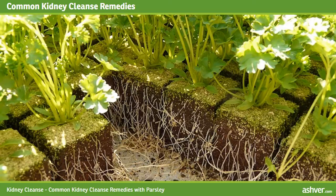Just a word of caution: this remedy is not to be used during pregnancy or during the menstrual period. Follow these easy steps for kidney cleanse — cut a bunch of parsley into smaller pieces.